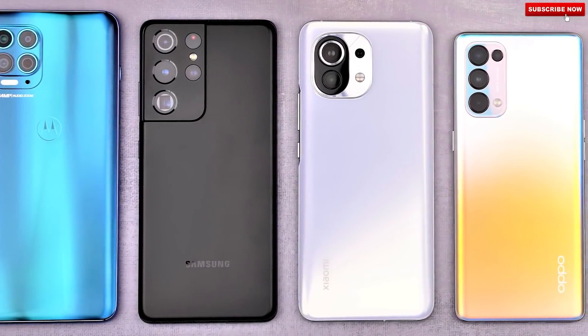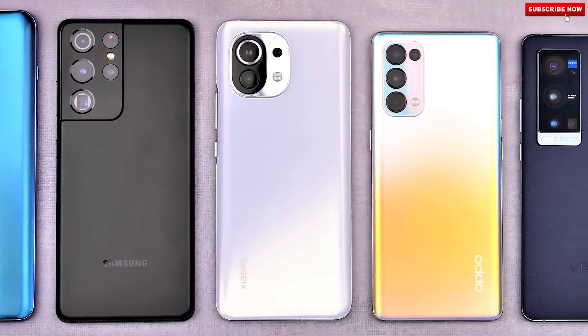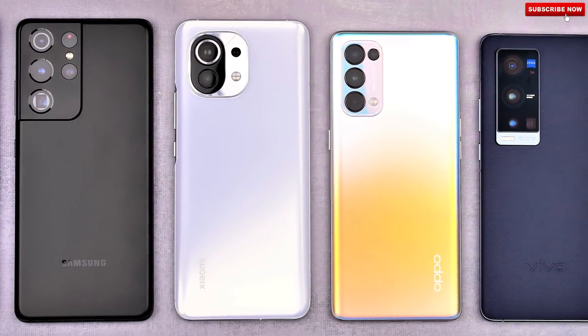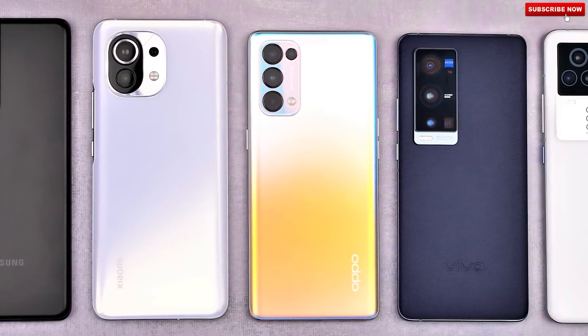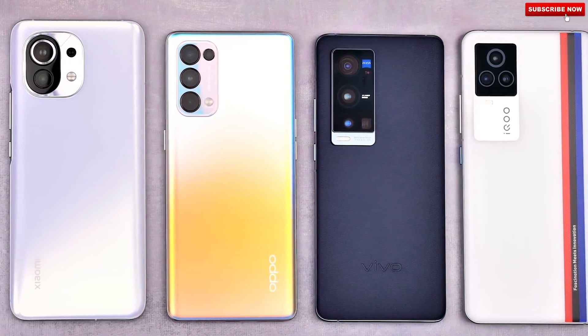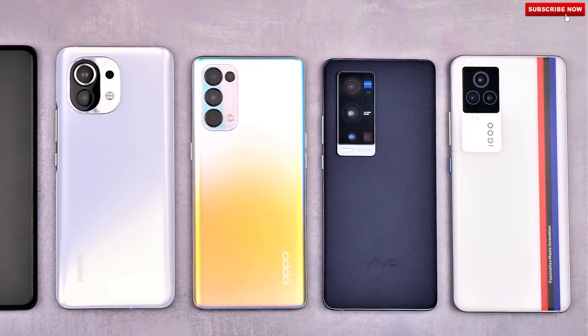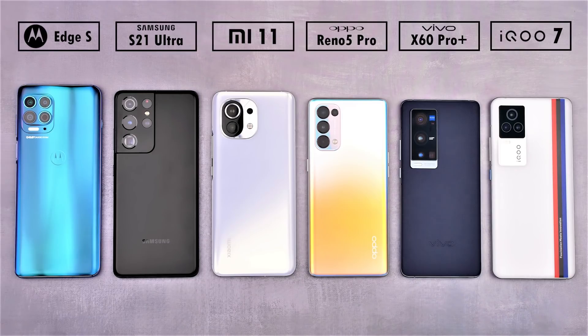All six of these smartphones have released in 2021. Four of them are powered by Qualcomm's flagship Snapdragon 888 chipset, one houses Qualcomm's latest CPU the Snapdragon 870, and one uses MediaTek's value-for-money Dimensity 1000 Plus chip. They will all be going head-to-head today in a high refresh rate, real-life battery drain test battle.